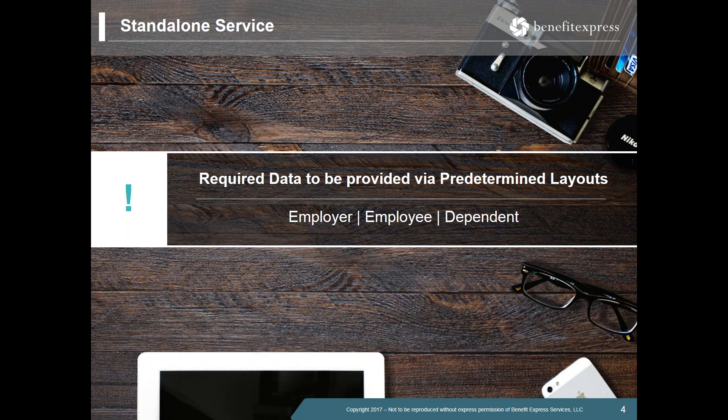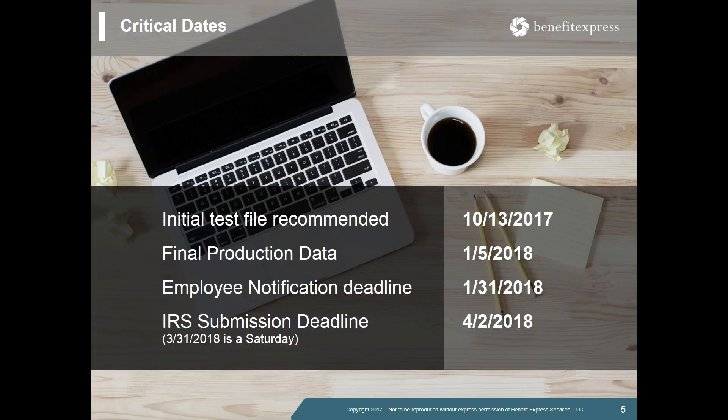Regarding timing: the IRS has not released any extensions yet this year. The employee notification deadline is January 31st, 2018, for reporting of the 2017 calendar year. Directly following that, the XML files for IRS submission are due by April 2nd — the usual deadline of March 31st falls on a Saturday this year, so we get a couple of extra days. In order to achieve those dates, we need final production data in Benefit Express hands no later than end of day January 5th, 2018, to allow adequate time for verification, testing, final updates, and fulfillment processing.